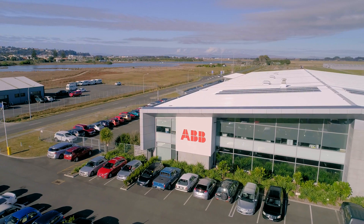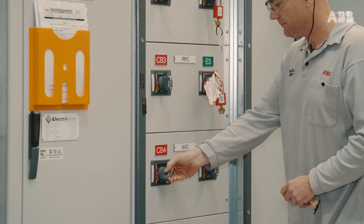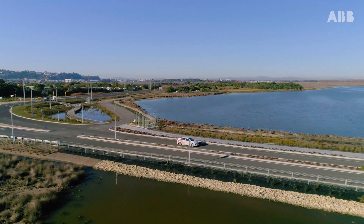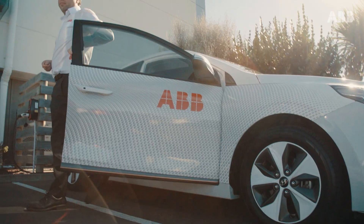At ABB's research and manufacturing facility in Napier, New Zealand, we are embracing new technologies for power generation and mobility. Our region has very good sunshine levels, and as our facility is operational during the day, this means we have a good source of solar energy that we can directly use.